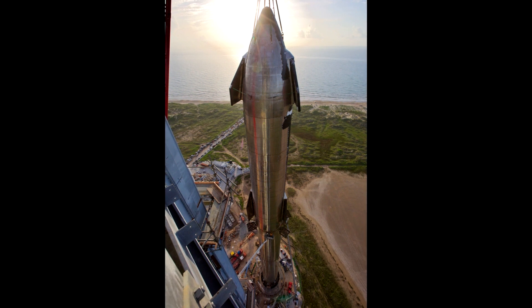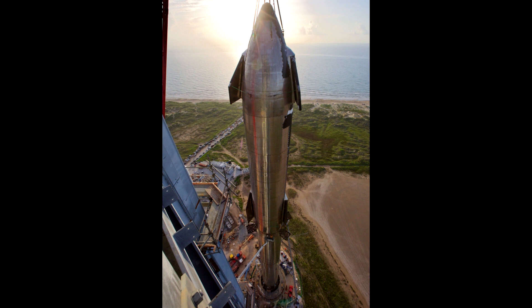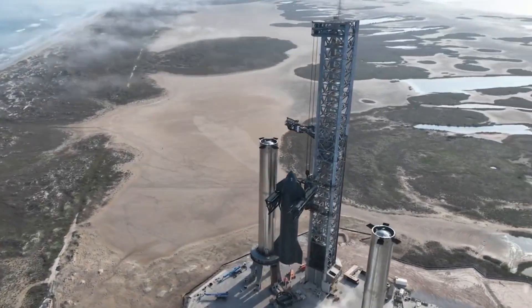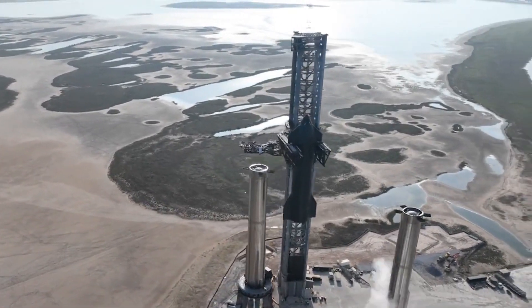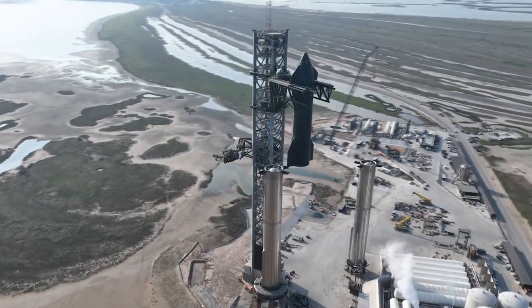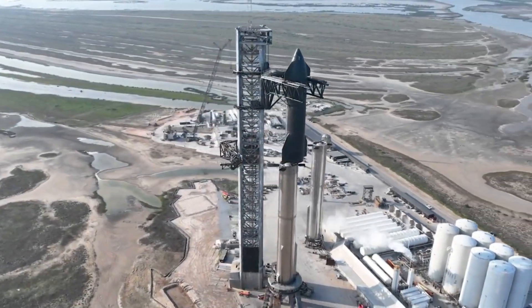That duo recently got together, and the new video which SpaceX posted on Twitter captures the moment. The drone shot footage shows Mechazilla, the enormous launch tower at Starbase, using its chopstick arms to lift Ship 24 onto Booster 7, which was already sitting atop Starbase's orbital launch mount. This isn't the first time that Booster 7 and Ship 24 have come together.